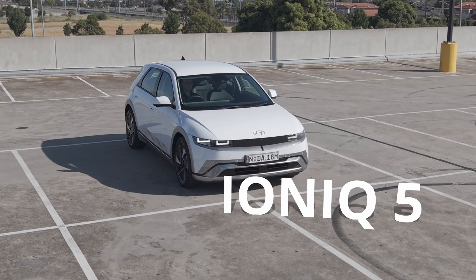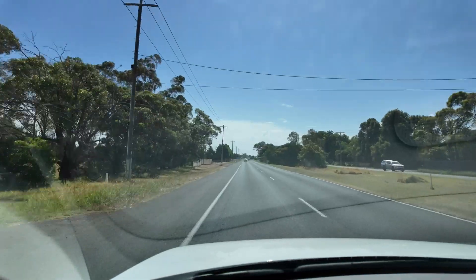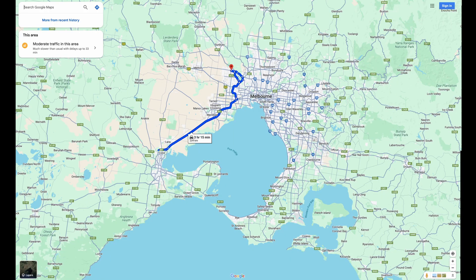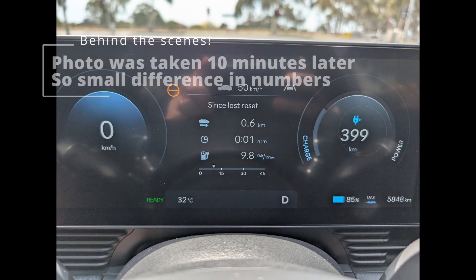Hey there, you might be curious about electric vehicle range or considering buying an IONIQ 5. This is a 2025 model — or if you're American, a 2026 model. In this video, I'm going to go over what factors affect range, and do a big long trip all the way down to Geelong and the Bellarine Peninsula. The car currently has 85% battery and it says it's got 401 kilometres of range. I've been driving it for the last three days, done 48 kilometres, averaging 17.6 kilowatt hours per 100 kilometres.